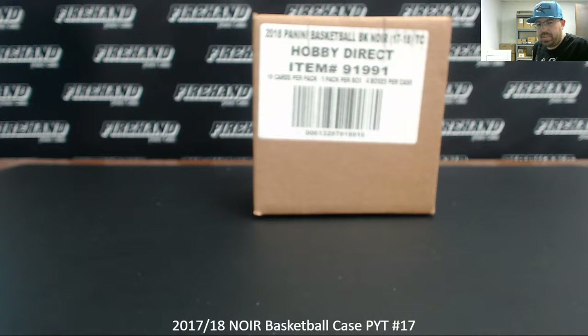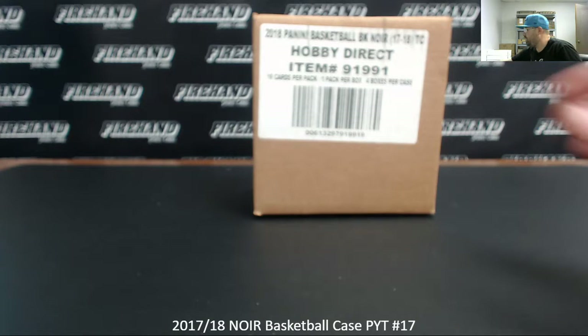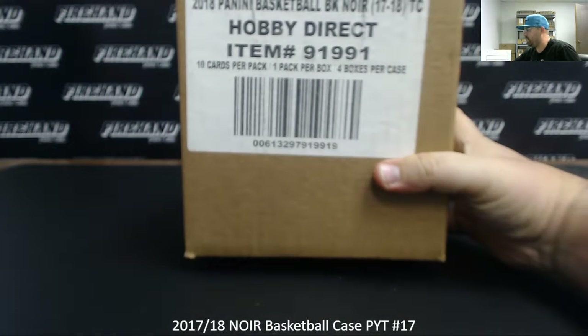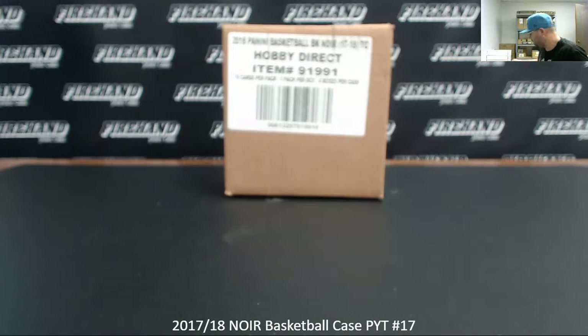Alright guys, we're doing a 2017-18 Noir Basketball Case. This is Pick Your Team Case 17. 11 of the teams are put to a random numbers filler. That random numbers filler is 99 spots. Let's see how many times we're going to randomize a list of participants within the filler. Good luck.